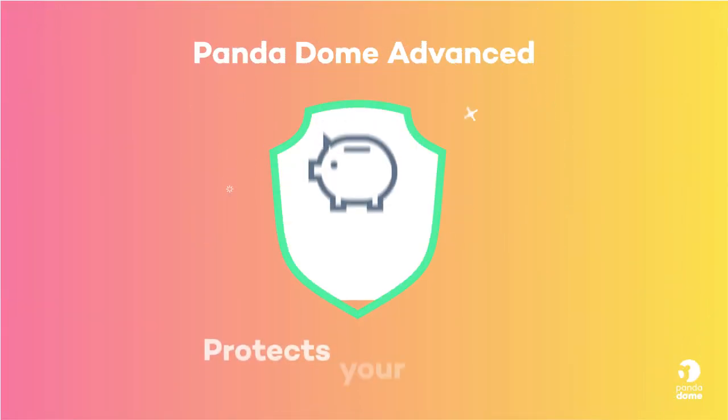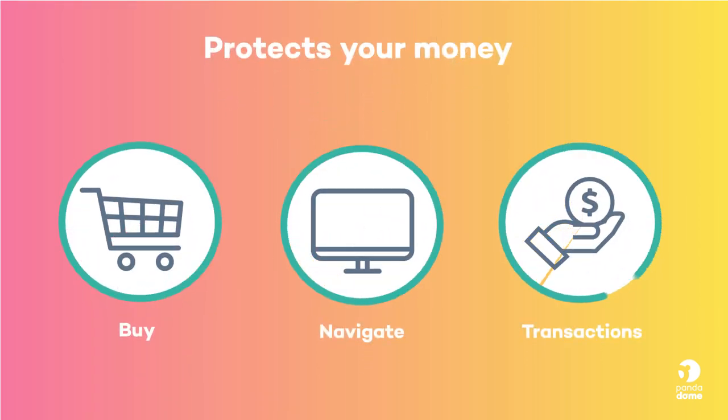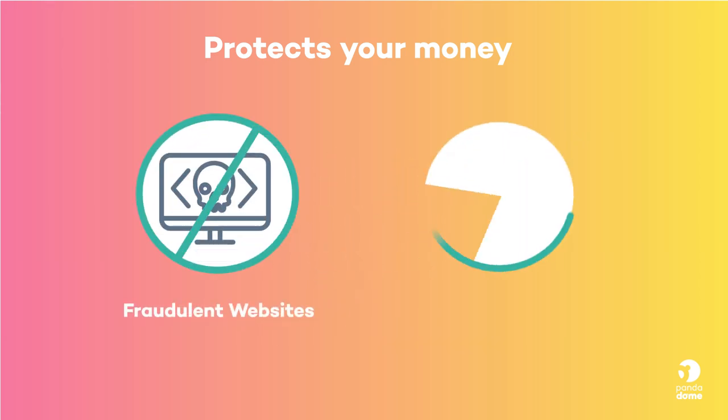Panda Dome Advanced protects your money. Buy, browse and carry out your transactions safely by avoiding fraudulent websites and becoming a victim of phishing.